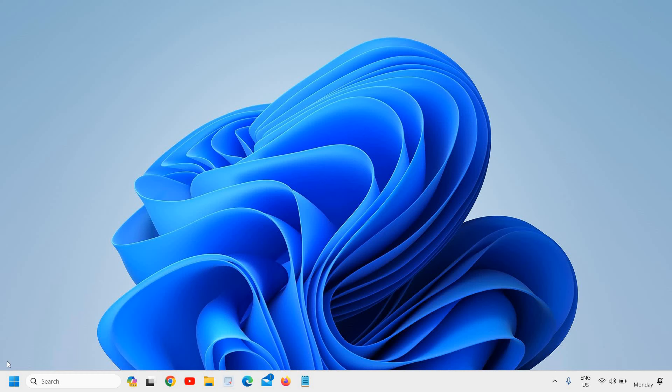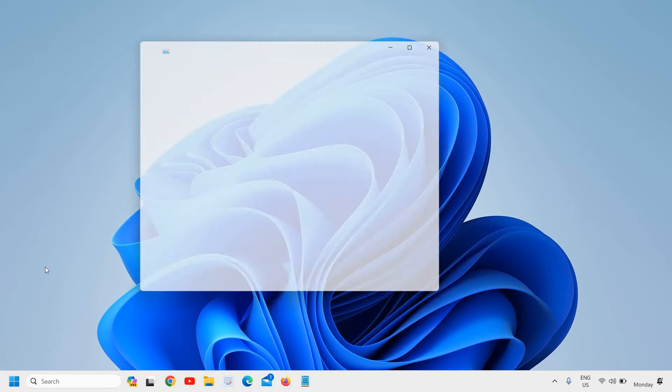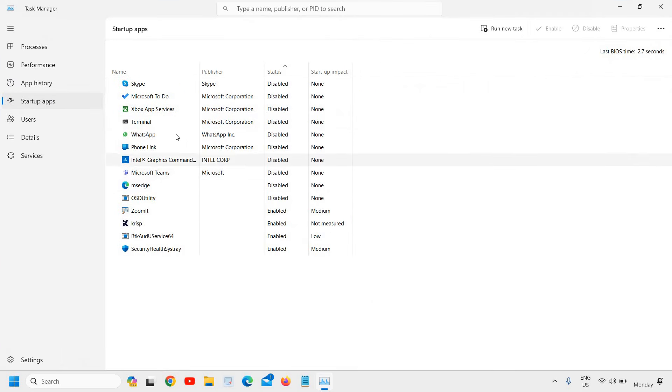Disabling startup items is also a very essential step to boost performance on Windows 11 or Windows 10. Right-click and go to Task Manager, then navigate to Startup Apps. Please ensure you only disable unwanted applications — do not disable graphics, security, or audio-related items. For unnecessary apps, right-click and select Disable.